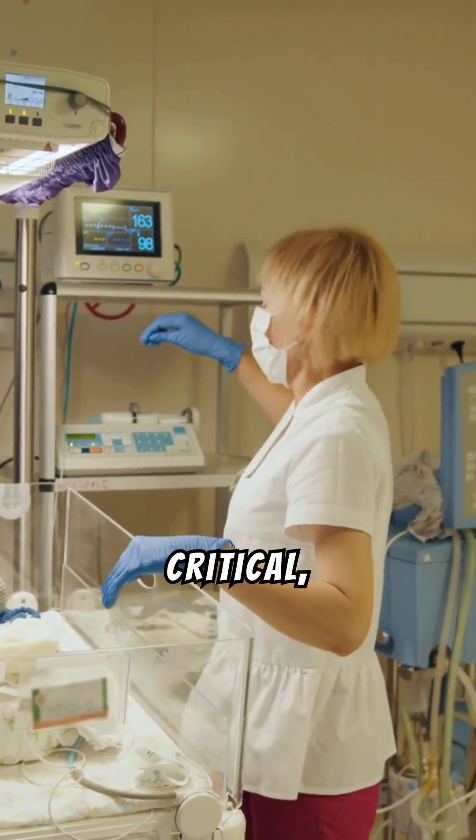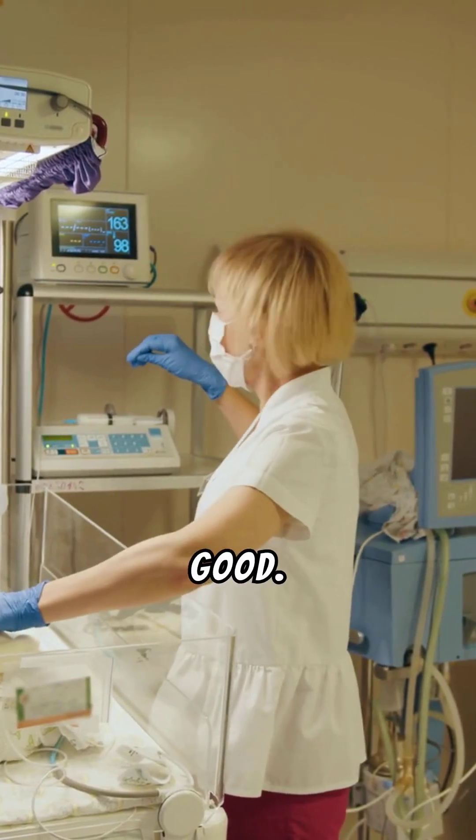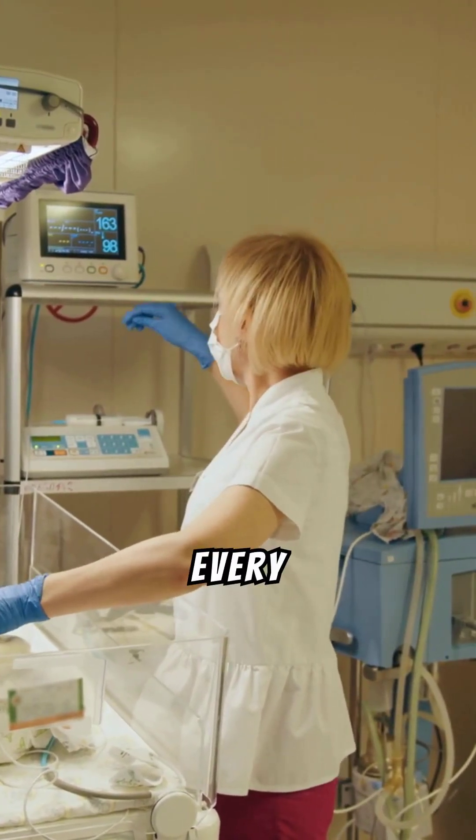APGAR scores of 3 and below is critical, 4 to 6 is fair, and 7 to 10 is good. Therefore, it's a quiet hero in every delivery room.